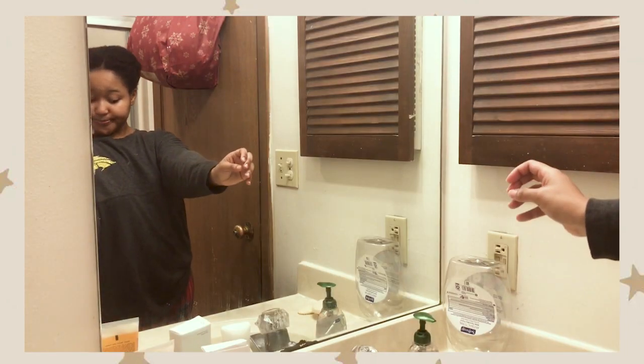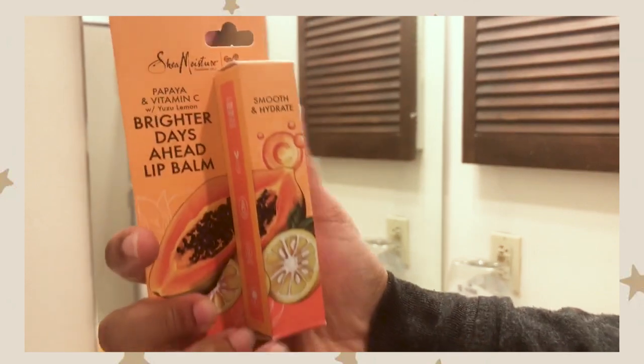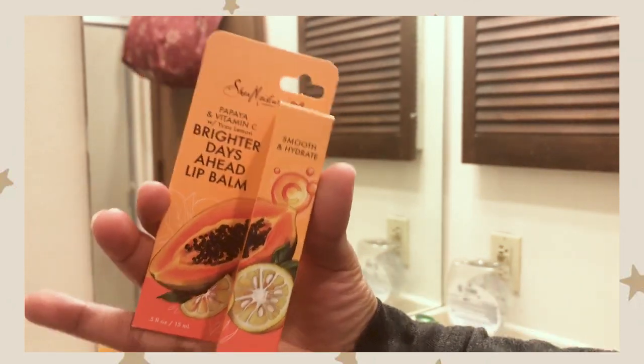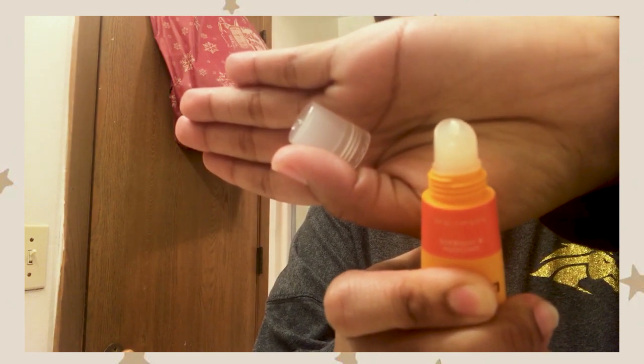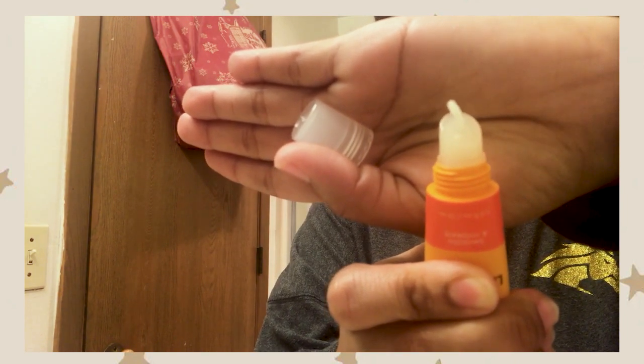Next I'm using the same brand but in lip balm version. It kind of reminds me of lip gloss but not as sticky. I was expecting a chapstick consistency but it came out differently. It keeps my lips pretty moisturized all throughout the day and night, so it's a pretty good moisturizer for your lips.